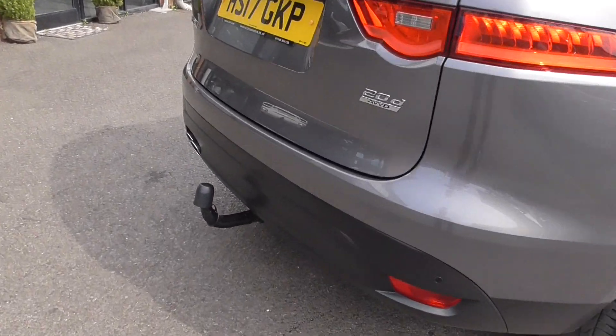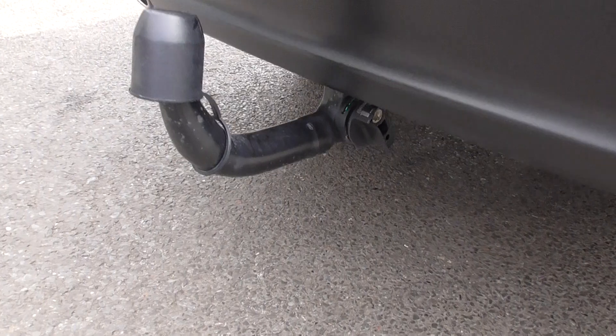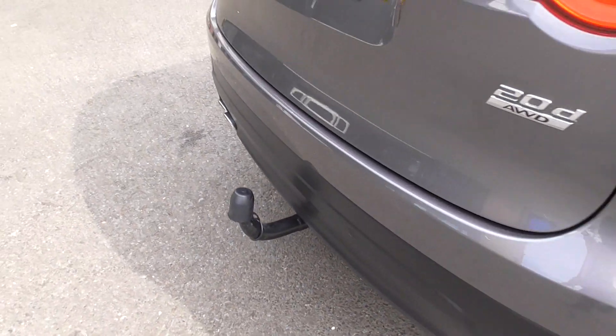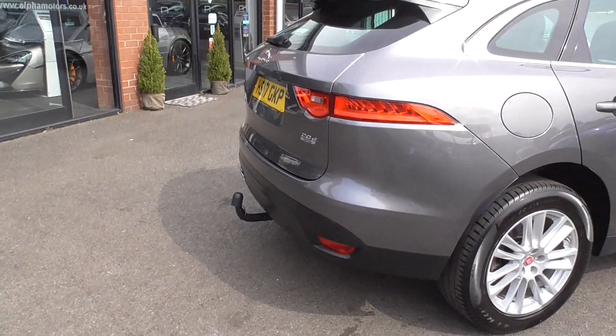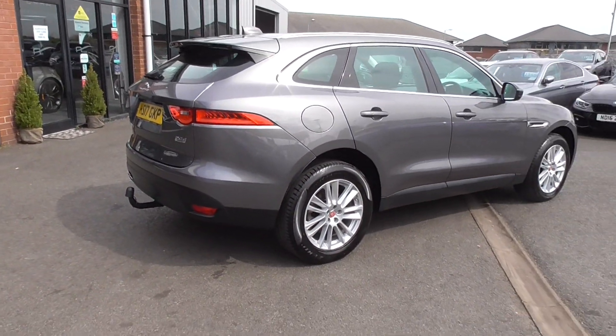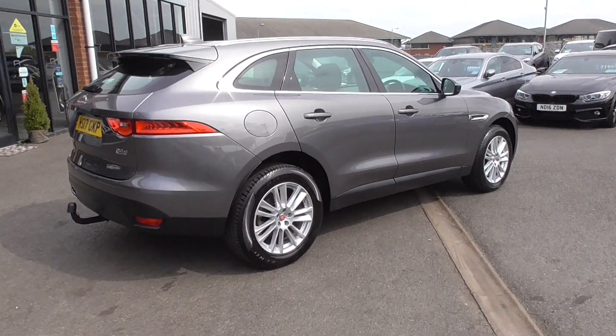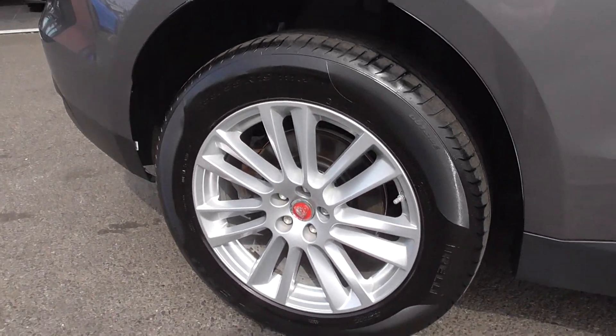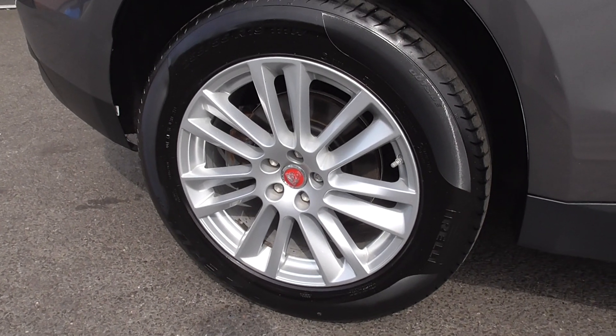Now this particular one has got a removable tow bar, so there's a little key which we'll put in there and you can take that off. It doesn't seem like it's had frequent use, however it is there so it's a nice option — they're about £650 those. So if you are looking for a tow bar, this has got it and you're £650 better off.